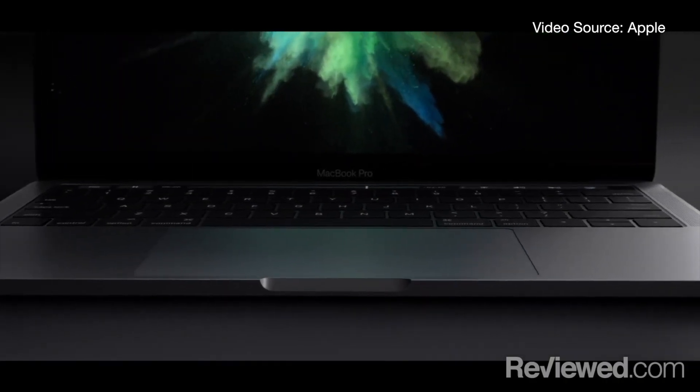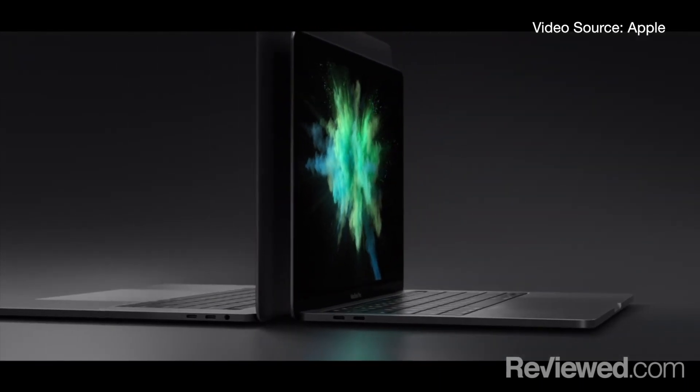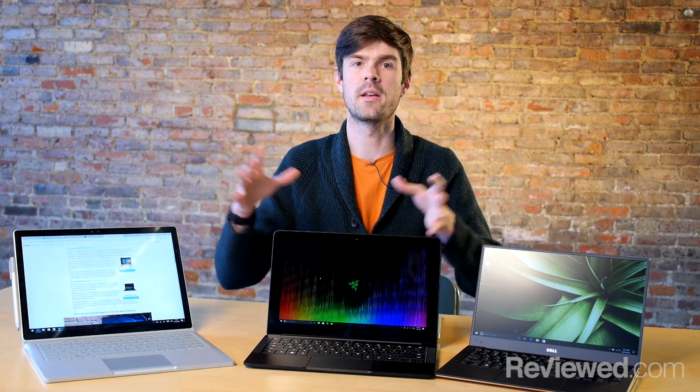Hey, I'm Brendan with reviewed.com and I have a confession to make. I love the Mac, but I don't love Apple's MacBooks right now. There are a lot of things missing from the 2016 MacBook Pros and it's never been harder to buy a Mac that has exactly what you want in it. Mac fanboys like me, people who depend on the Mac, are starting to look at Windows PCs as a replacement. So today we're going to talk about some of the best PC laptops you can pick to replace your MacBook Pro.